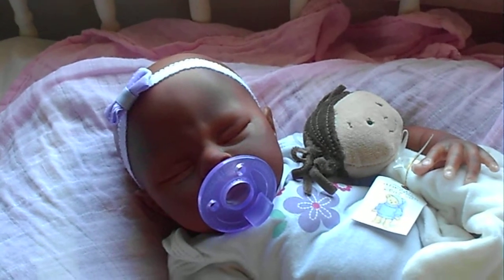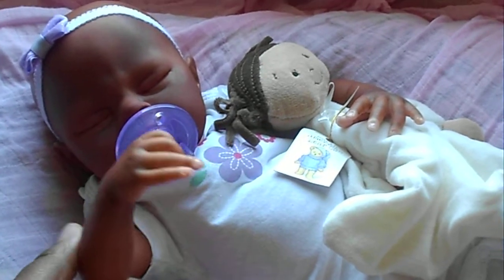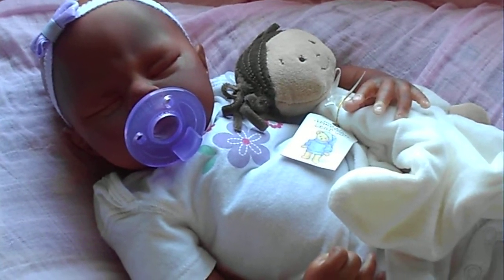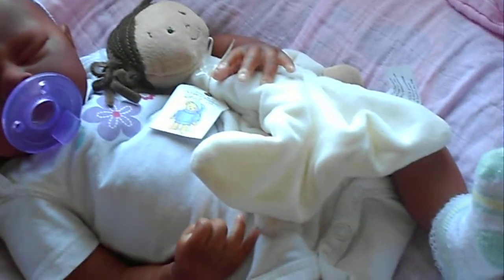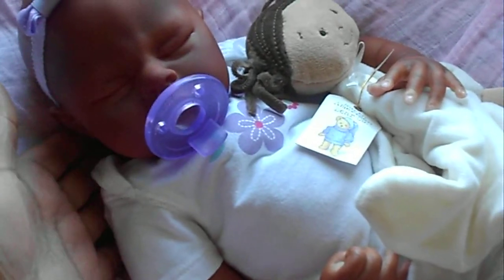I decided to go ahead and try to show you her even though it's not as sunny. Also my room is actually facing away from the sun so I don't get much light in here. I just wanted to show you this little princess anyway, so here she is — she's so cute. I'll take her pacifier out in a minute.